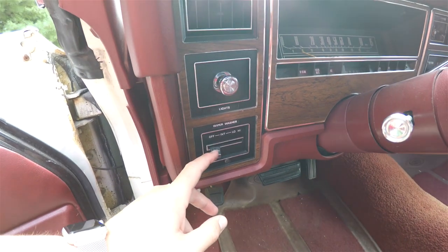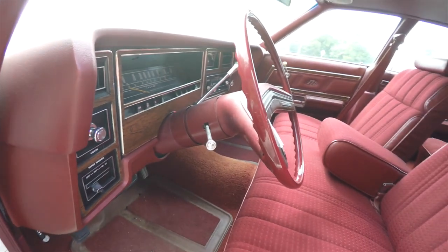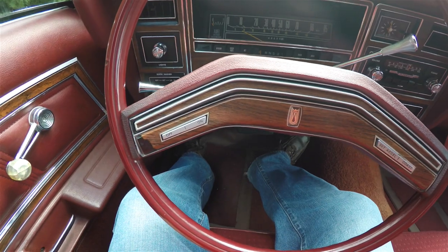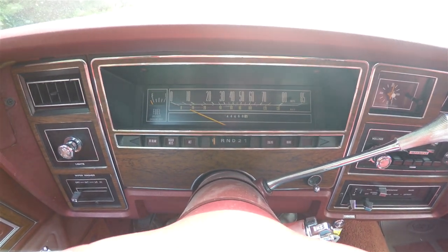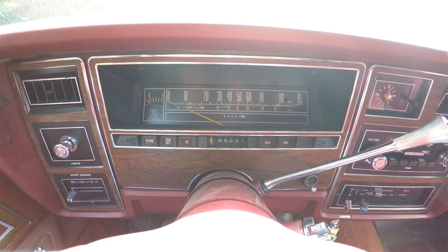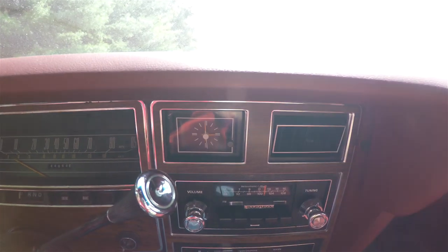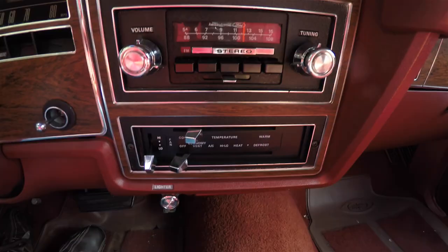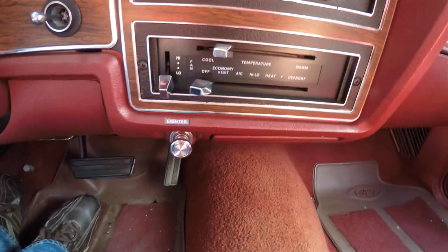There are controls for your intermittent wipers and washers, and the headlamp control. Panning through the interior you can see more wood grain trim, and there is also cruise control. The car has 44,668 miles on it, and features an analog clock, AM/FM stereo radio, Select Air air conditioner, and a lighter.